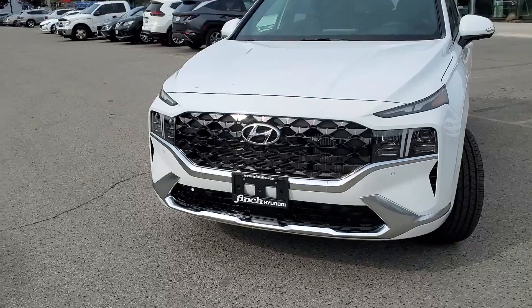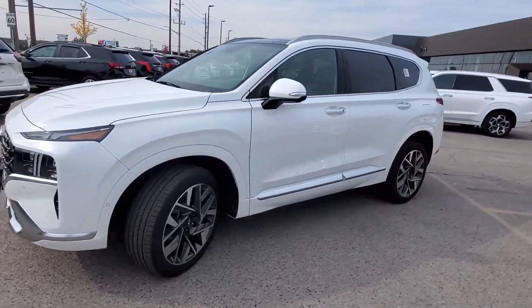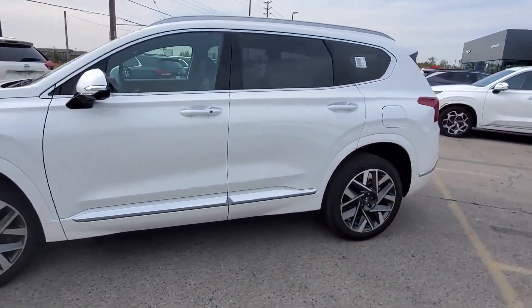Hello guys, this is Mohammed from Fincheidney. Today we have a 2023 Hyundai Santa Fe fully loaded Calligraphy — it's brand new.